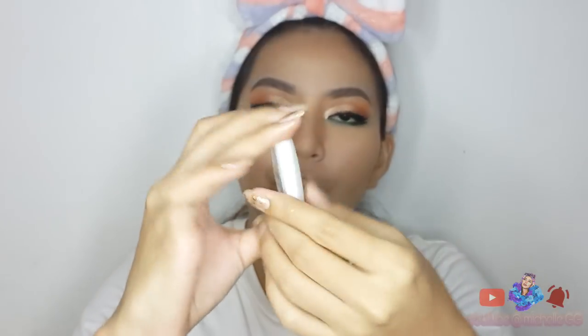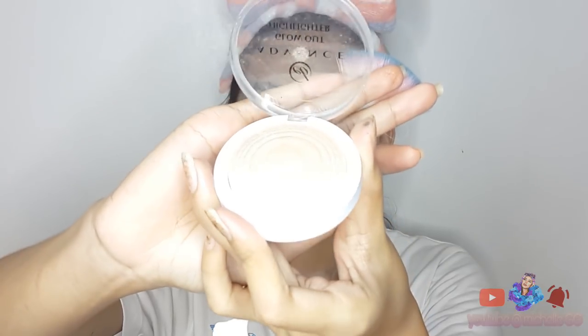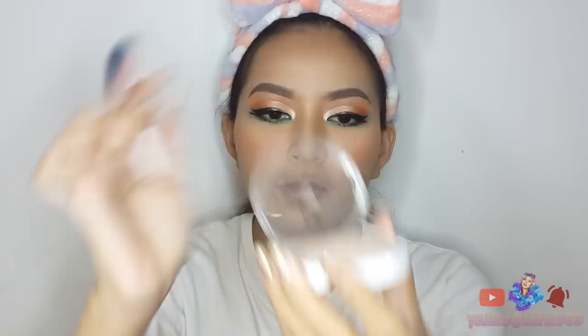Next ay maglalagay na tayo ng blush on. Ito yung sa Hairline Oil Control, ito yung shade na Fresh Tomato. Maglalagay ako ng konting parang orange or may pagka-brown dito sa aking cheeks kasi nga wala akong kulay orange na blush on, so ito na yung gagamitin ko. Kunti lang, then ihahalo ko siya dito sa orange. Next is mag-highlighter na tayo — ito yung sa Ever-Belena na Glow Out Highlighter, ito yung shade na Stroke. Lalagay ko siya sa ibabaw dito sa ating blush on. Ayun guys, tapos na tayo maglagay ng highlighter.